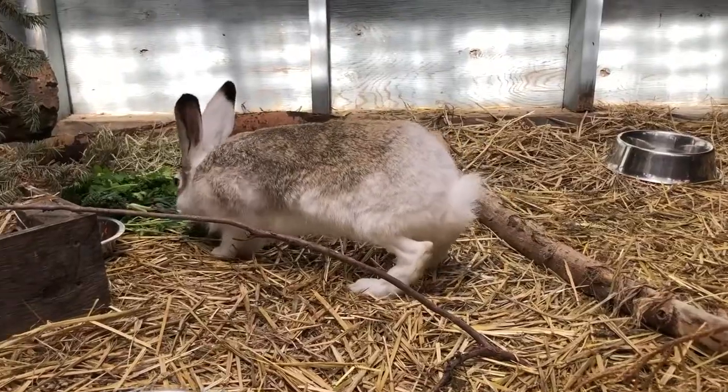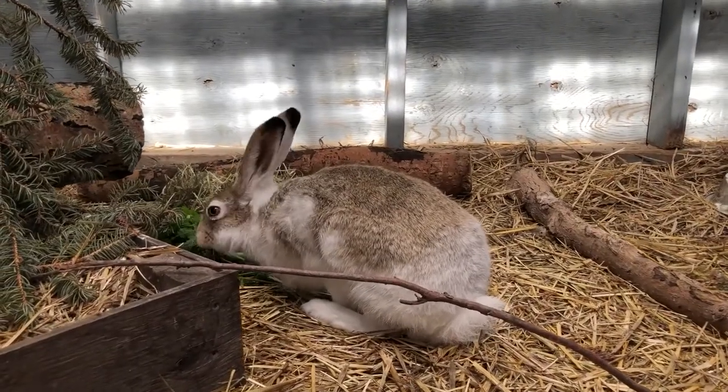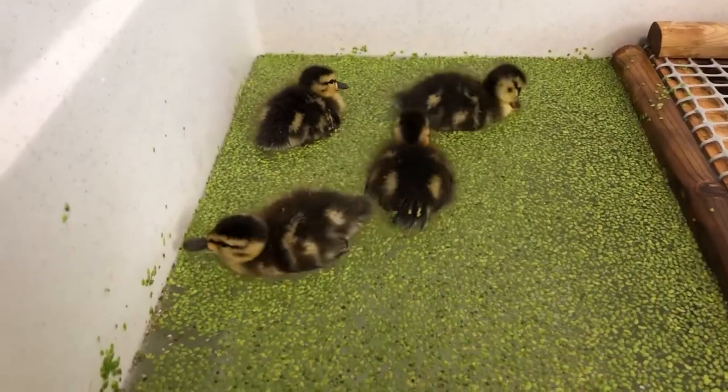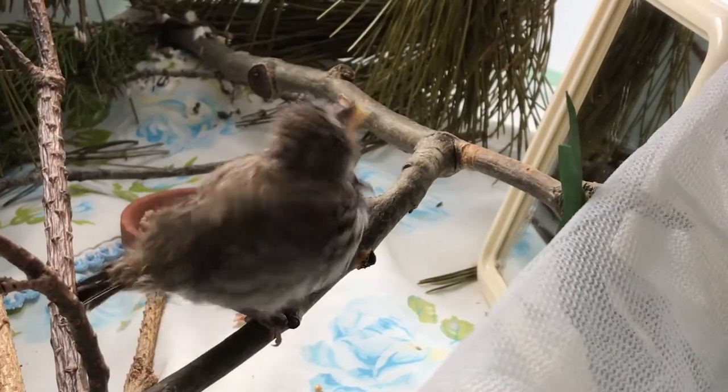Animals who become too friendly with people are known as habituated, and often end up becoming injured because they stay too close to human areas, which means higher risks of being hit by cars, flying into windows, or being hurt by people's pets.